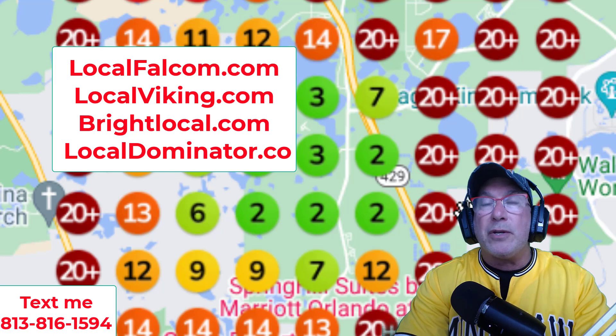Please get grid reporting software — one of the ones I mentioned. Anyone. If you want to use my affiliate link, it's below. Let's go over a couple of strategies.